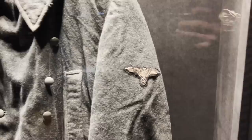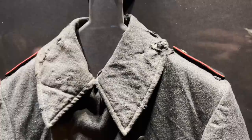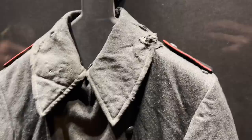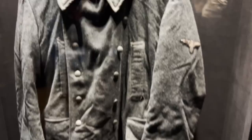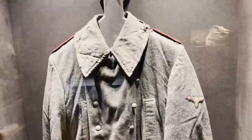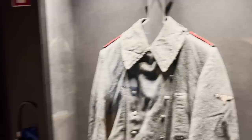Here we can see one more SS overcoat — not in great shape, not brand new mint condition, but it was found not far from here. It has some wear and damage but is an original SS overcoat. This is very, very rare — you cannot find one at every show. I don't want to guess the price for something like this, but I can find out later.